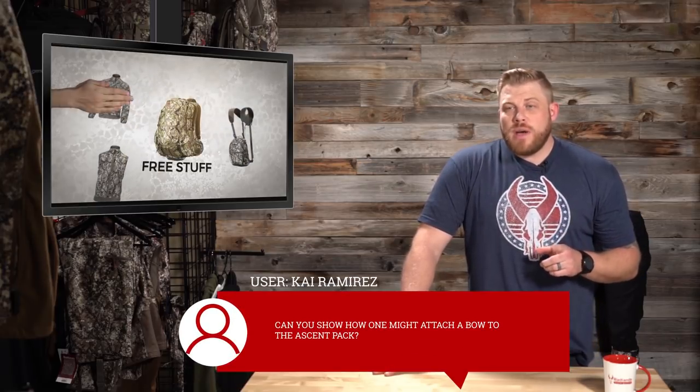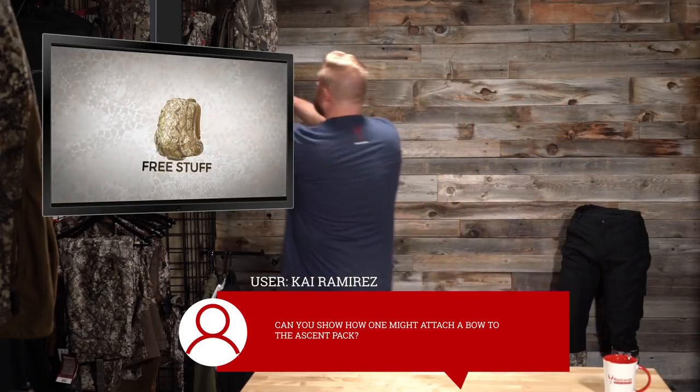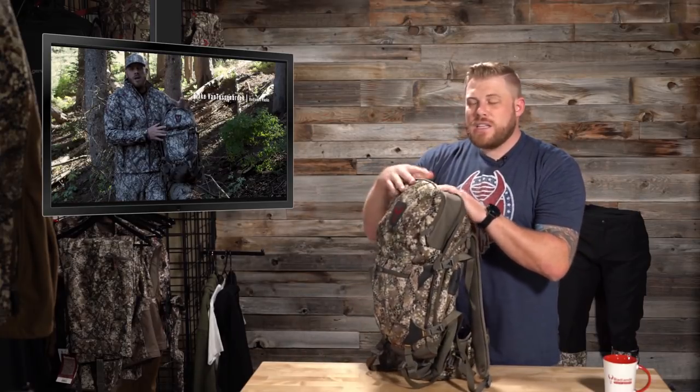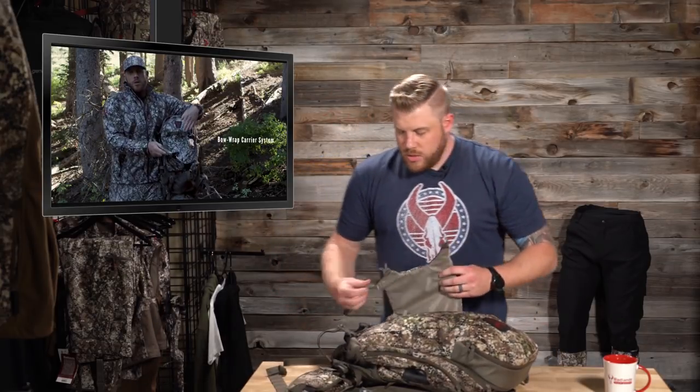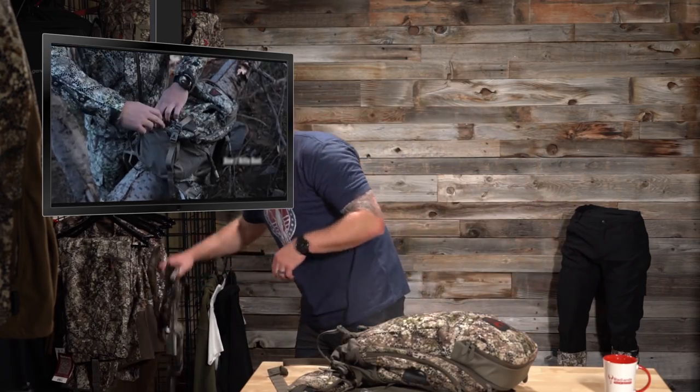Your absolute favorite segment — free stuff. This week we're featuring a question from Kai Ramirez who asked: can you show how one might attach a bow to the Ascent pack? The Ascent pack is awesome — a little overlooked because people jump to the 2200, but it's a similar size, over 2,000 cubic inches, really cool wide-mouth opening, easy access to everything, padded spotting scope pocket, and it has our bow wrap carrier system.